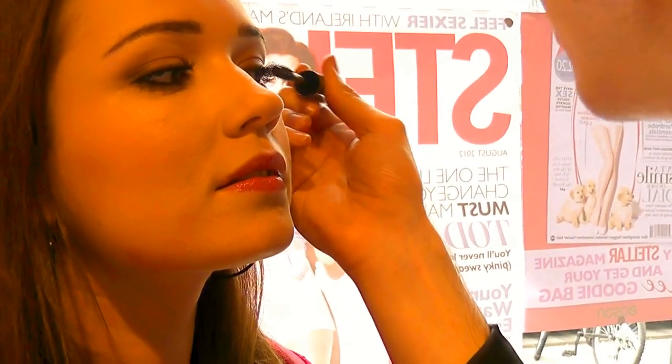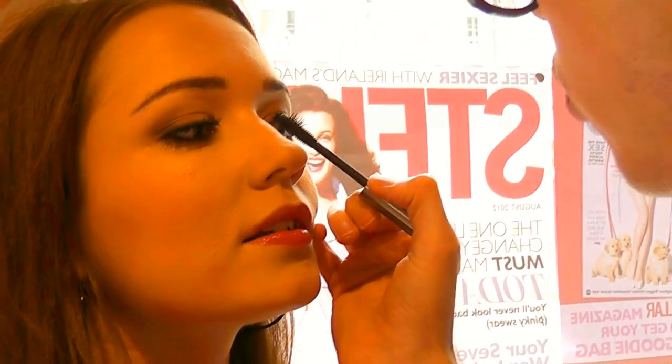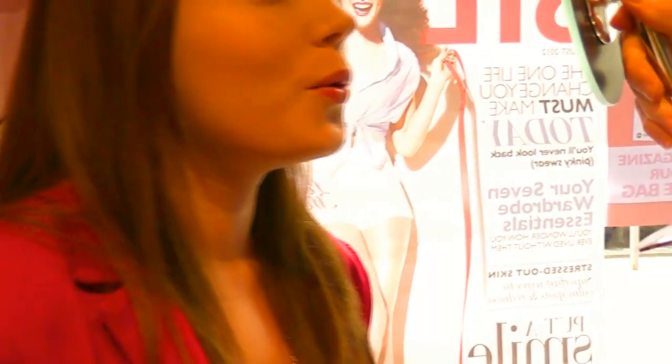This mascara is amazing — just keep watching because you'll see why. It's called They're Real. It honestly makes such a huge difference, it looks like you're wearing false lashes. That's why it's called They're Real — because you're wearing what look like fake lashes and people are like 'Oh my god, they're real!'